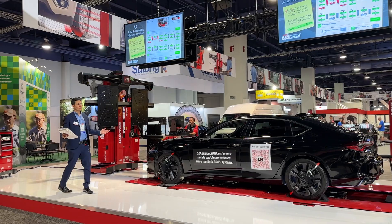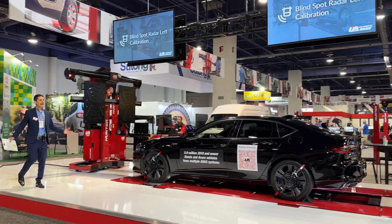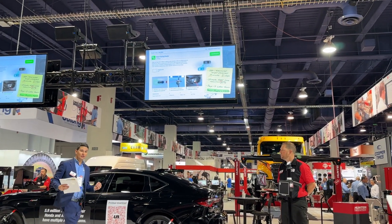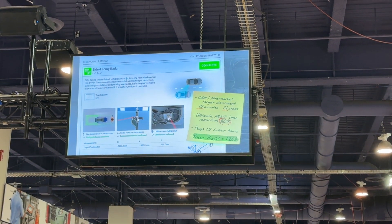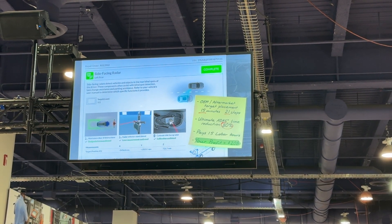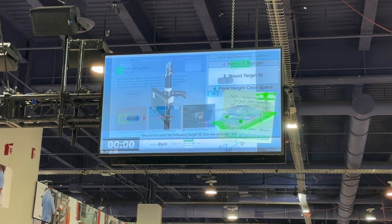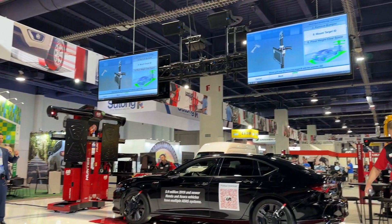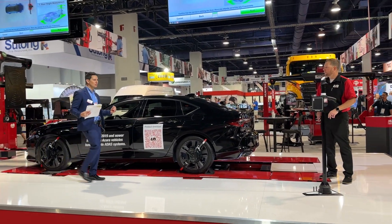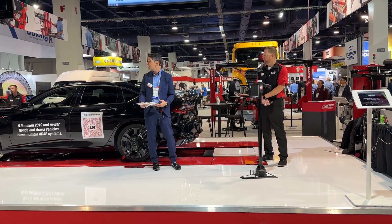The first target placement will be left blind spot monitoring. For this particular target placement, this takes 15 minutes and 21 steps, pays 1.5 labor hours, and you profit $208 — that's a great profit for 15 minutes of work. Jesse, fire up that QR code. The first step of the process completely error-proofs the calibration: he's scanned a unique QR code that will not allow Jesse to move on to the next step without verification.